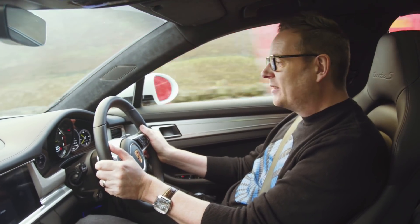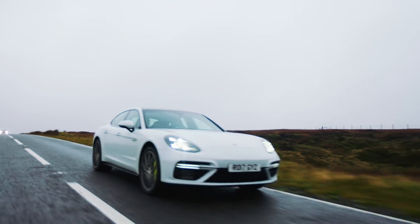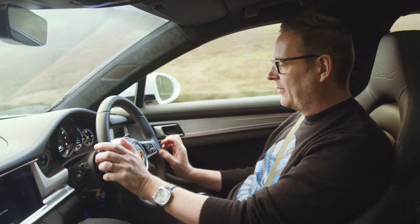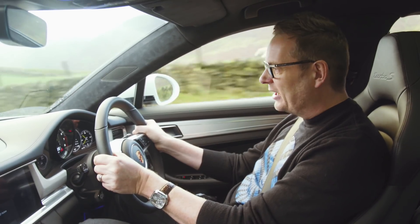Porsche's seen fit to allow me access to all the sporty bits of the chassis and the powertrain via a button here in the steering wheel. So, following my little lyrical waffle about E-Power, let's see what it can really do.